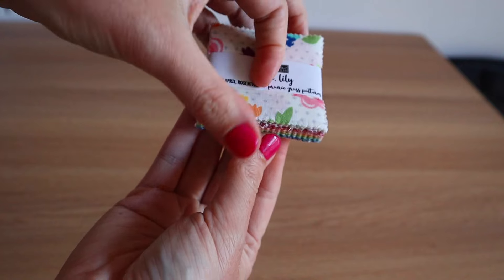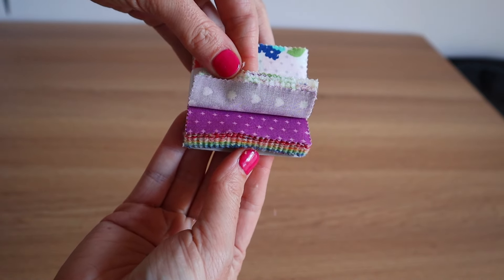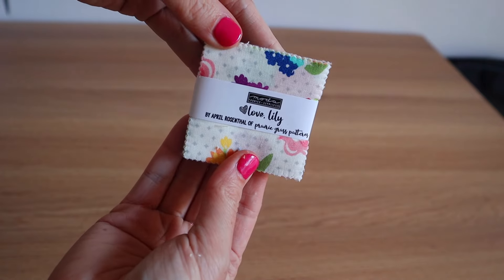And then this one was the Love Lily collection, also by April Rosenthal from Prairie Grass Patterns. These are literally the cutest, and it means I don't have to cut anything out — because the thing that's really held me back from quilting is that quilts are massive, but also I would love to do smaller work but I cannot cut accurately. So I got a pre-cut pack for this reason.